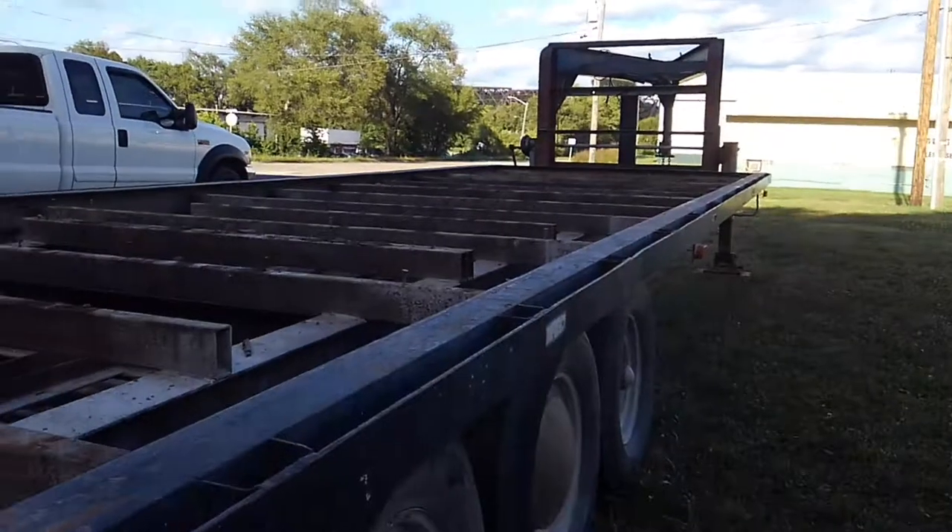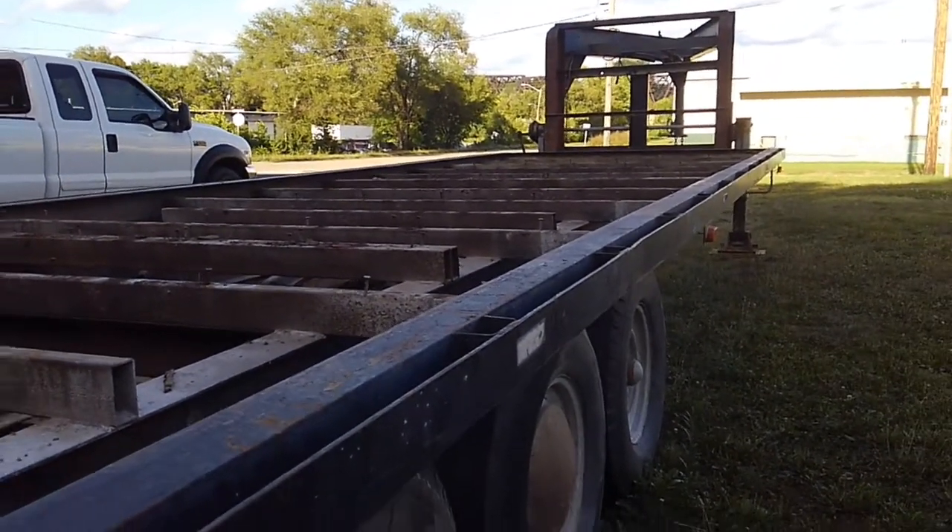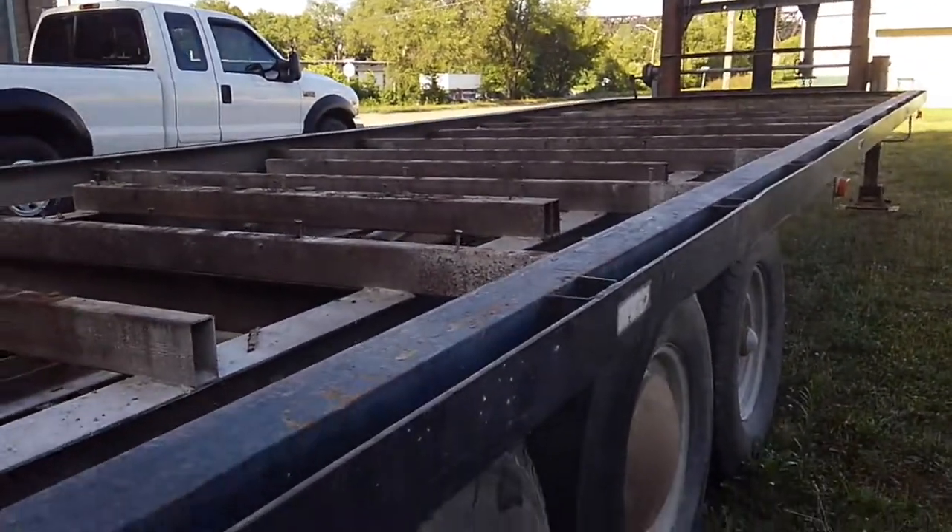We'll have to modify the gooseneck. I can't really wait to get started, but I'm so busy right now I don't know when that's going to happen. I will keep you posted.